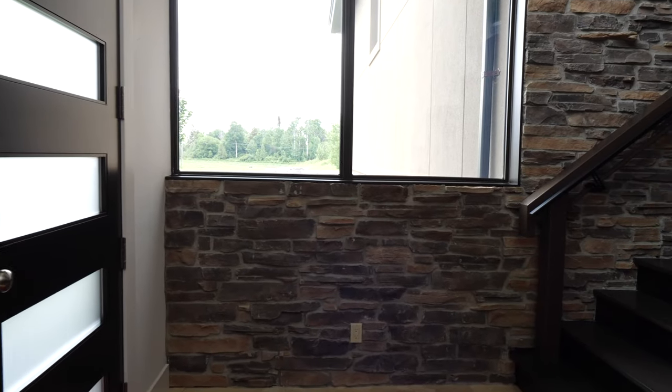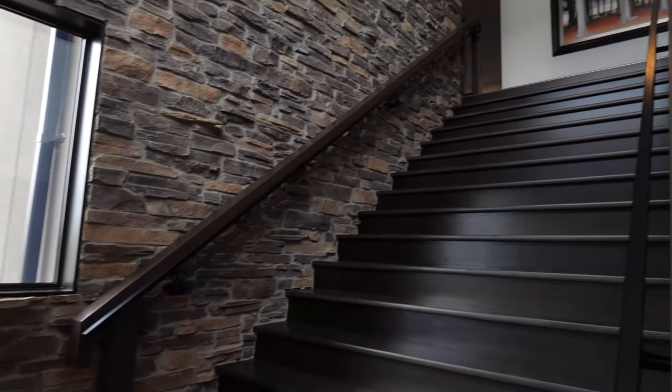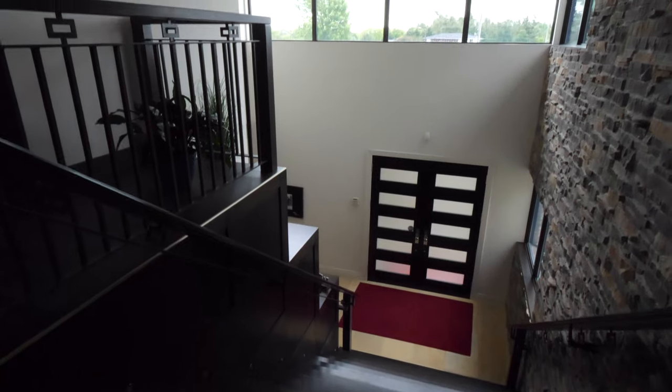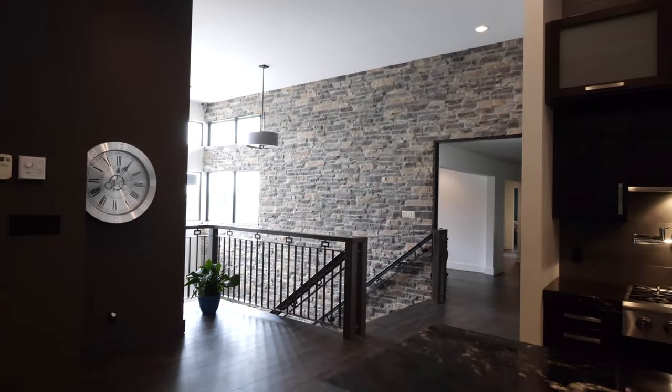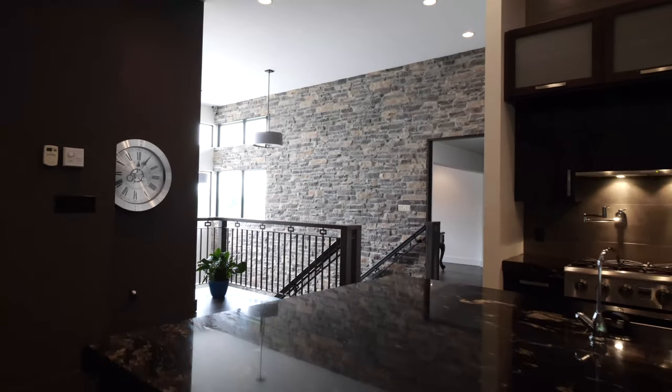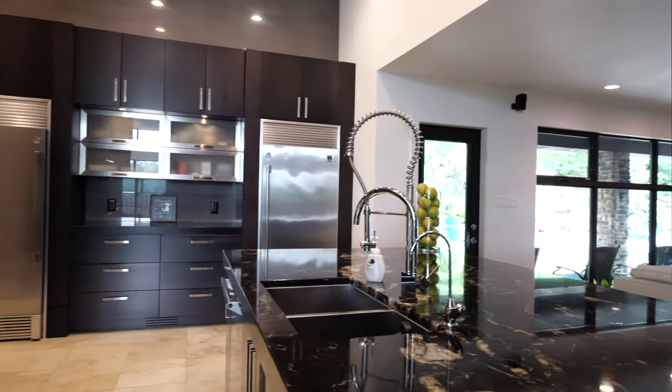Enter through the custom solid wood front doors to an amazing living space with 8, 12, and 20-foot ceilings throughout. Spectacular walnut staircase, modern wrought iron railings, and the stone wall is carried from the exterior to the interior as you enter — a dramatic design feature with ceramic and porcelain tiles throughout.